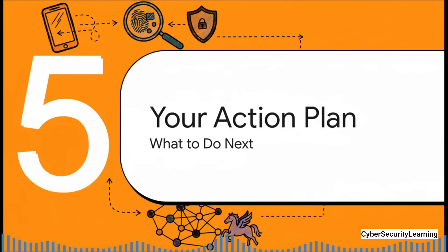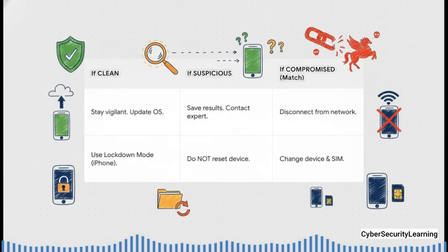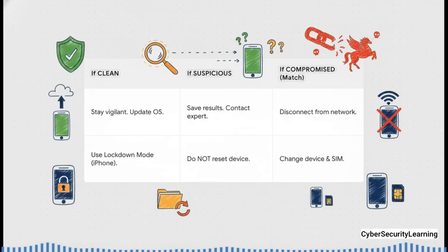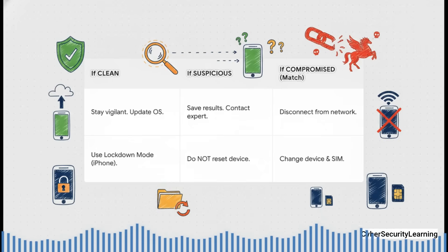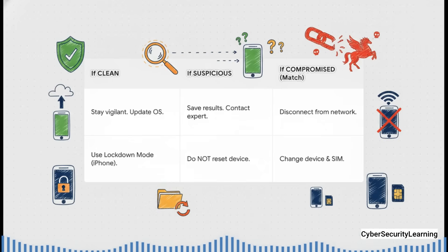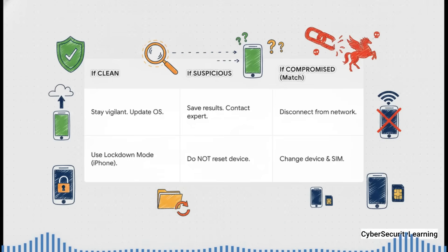No matter what the verdict is — clean, suspicious, or compromised — the investigation doesn't stop with the report. If your phone comes back clean, stay vigilant. The best defense is good digital hygiene: keep your operating system and apps updated, because those updates often patch the exact security holes that spyware loves to exploit. If you have an iPhone, turn on Lockdown Mode for a powerful extra layer of protection. If the results are suspicious, preserve that evidence — save those MVT reports and get in touch with an expert right away. And do not reset the phone. That's like digitally burning the crime scene.